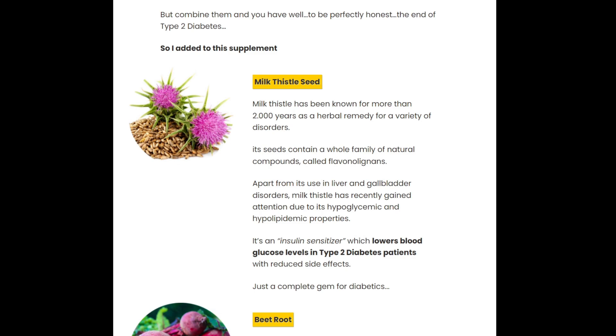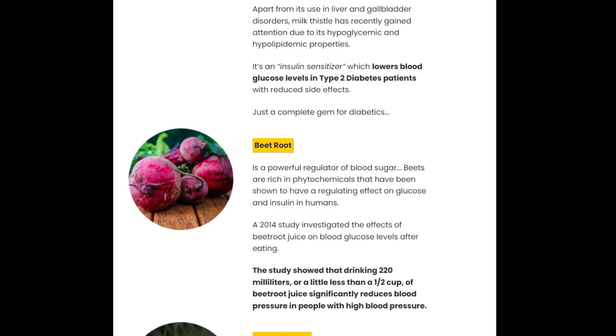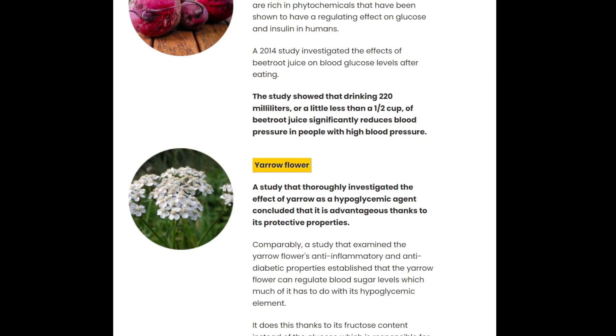These results are possible because of a formula developed with natural products made up of a combination of herbs, vitamins, and natural components. Some ingredients of Ultra Beta Cell are milk thistle seed, beetroot, yarrow flower, and artichoke leaves.